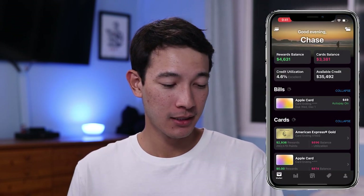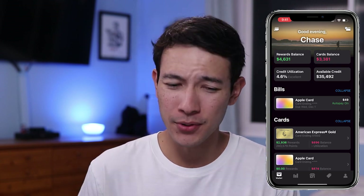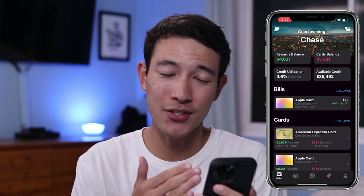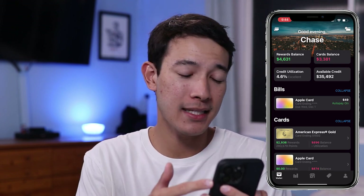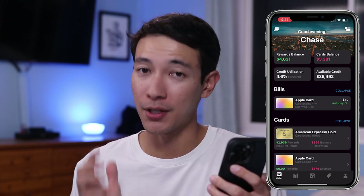First off, we're going to open up the app. This is going to be our home screen or main page. As you can see at the top, it summarizes my total rewards balance, which is basically the monetary or dollar amount of all my credit card points. It also totals my credit card balance, my credit utilization, and also my available credit amongst all of my credit cards.